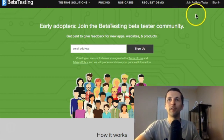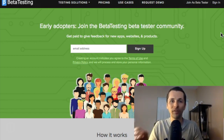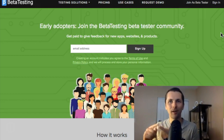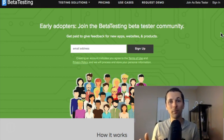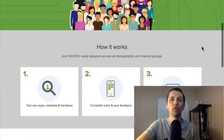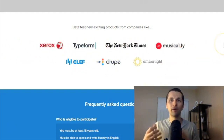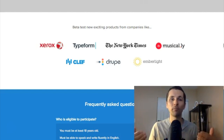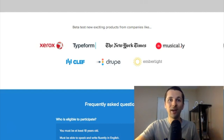What this website allows you to do is actually test different apps and programs, and you'll be able to voice your opinion or use your desktop or mobile devices to look at different apps and share your user experience. Big brands like the New York Times, Xerox, and Typeform are willing to pay regular people to give their honest opinion about their products and services to help improve them.